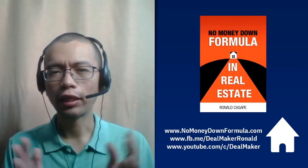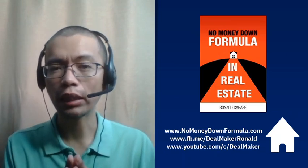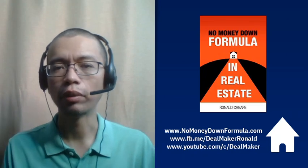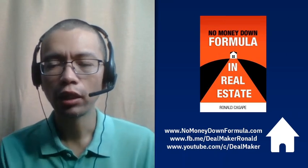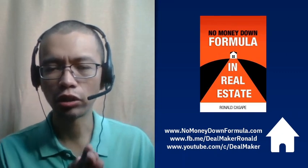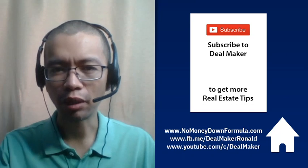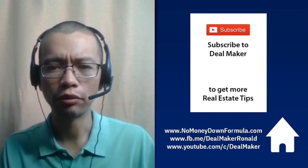So that's it. To quickly review: if you want to sell a property quickly, make sure it is ready to sell — number one. Number two, it is priced to sell. Number three, do everything to market your property to sell it. If you want to learn how to buy properties with little or no money down, check out my book at nomoneydownformula.com — available in digital format. If you want to learn more about real estate, make sure you're subscribed to the Dealmaker channel, like this video, and share it with your friends and people who want to learn how to invest in real estate.